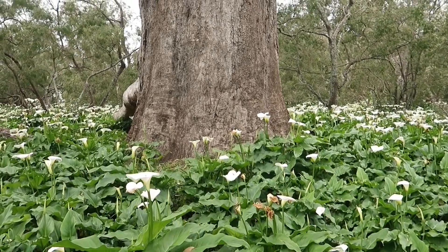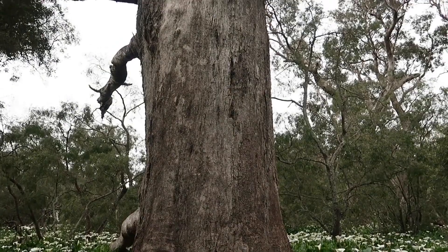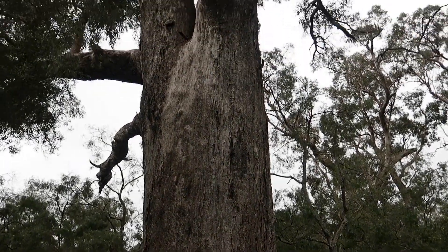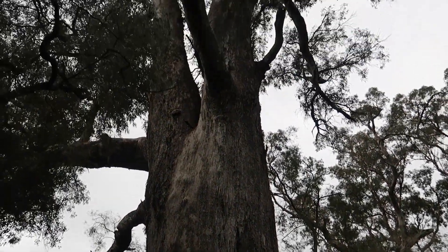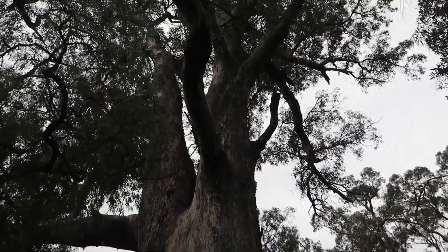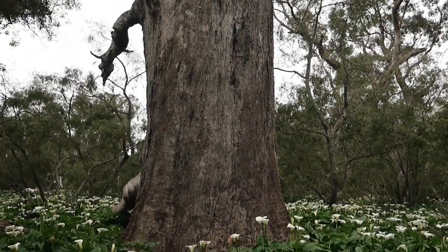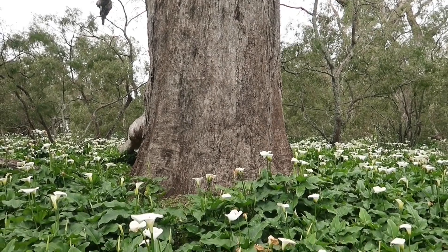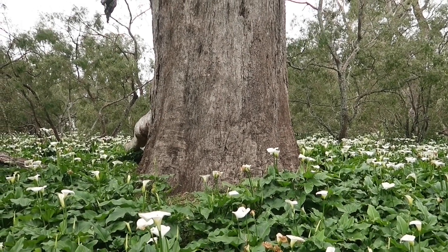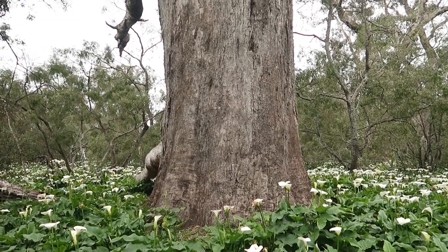You can see the size of that tuart tree there. It goes way, way up there. It must be a few hundred years old I think. Some impressive looking tree.